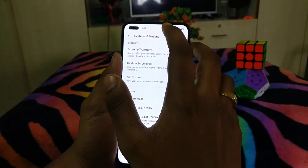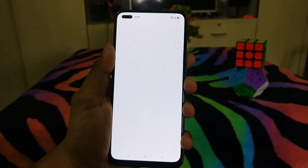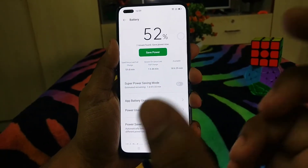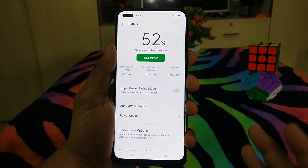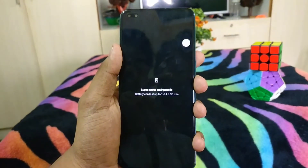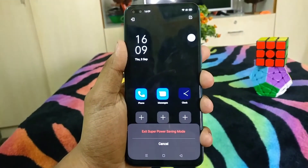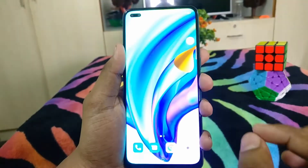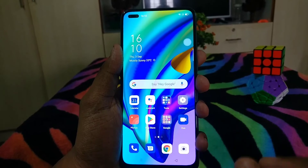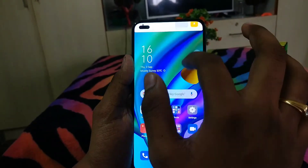And we have one more interesting feature — that is Super Power Saving Mode. When you need to charge, it will last longer. With a 4000mAh battery and ColorOS 4.0, in Super Power Saving Mode you have 70 minutes of call duration and 70 hours of standby time.